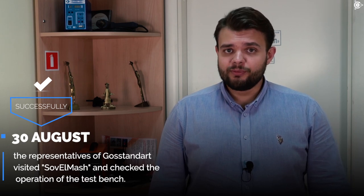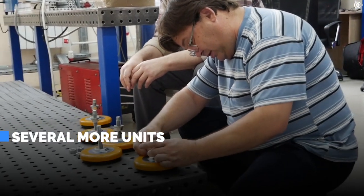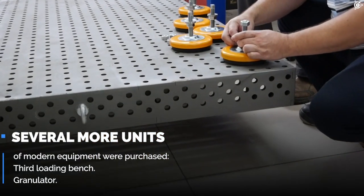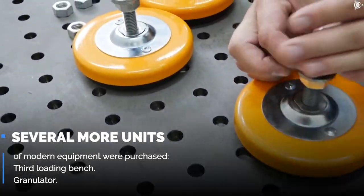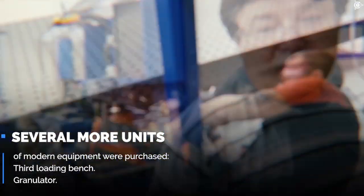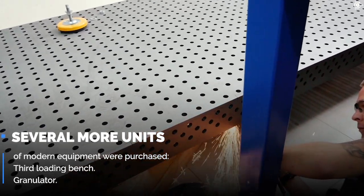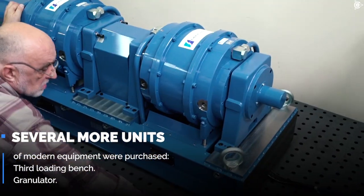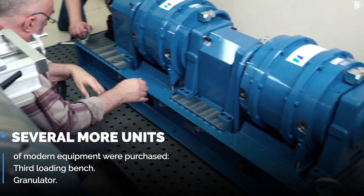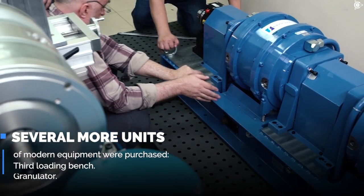This will allow Sovelmash to certify their own in-house-produced motors. Several more units of modern equipment were purchased, among them the third load bank for testing rotating electric machines and the foundation for it. The new equipment allows testing motors with a power up to 70kW and torque up to 600Nm.